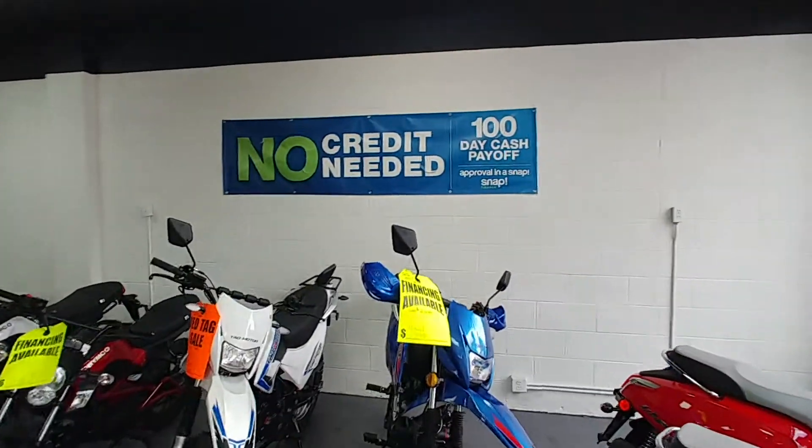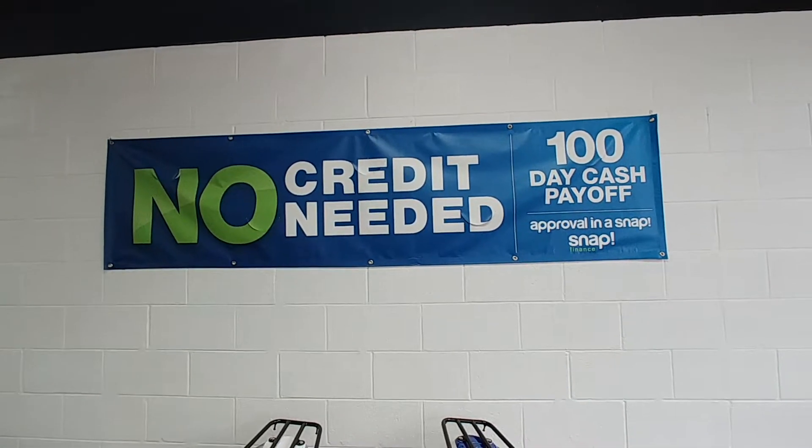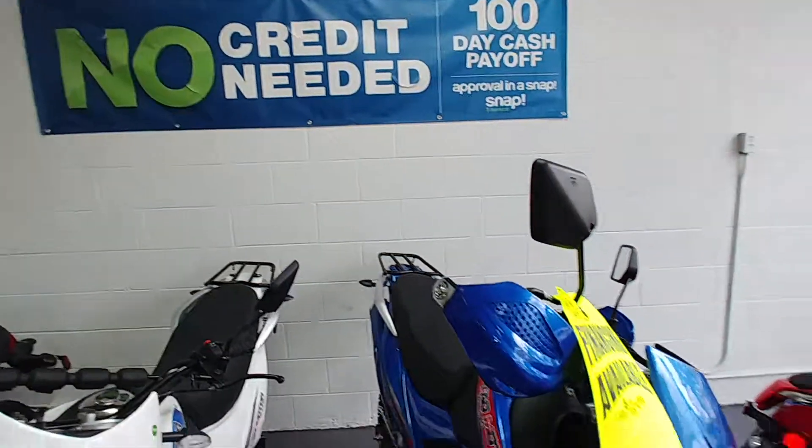By the way, you don't need credit, you don't need cash. All you need to do is bring yourself in here. We're going to hook you up — we're going to get you up to 100 days same as cash financing for the vehicle that you need.